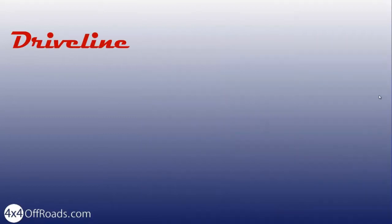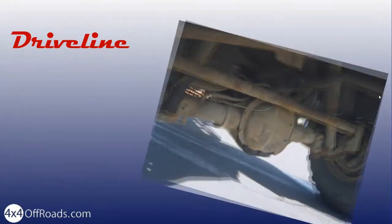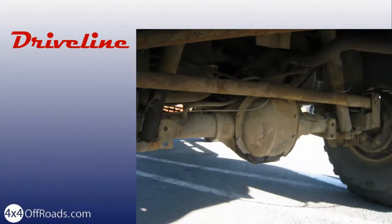Unfortunately, newer 4x4s are often equipped with weak drivelines. They may work okay for easy trips, but will break under heavy use. Changing these parts can be done, but it is less expensive if it is already in the 4x4 you choose. Take a moment to inspect the underside of the vehicle.